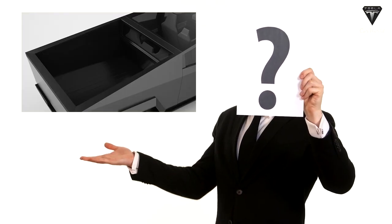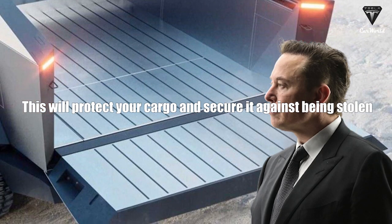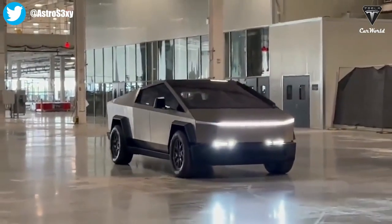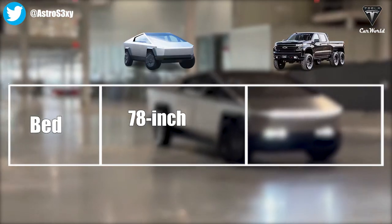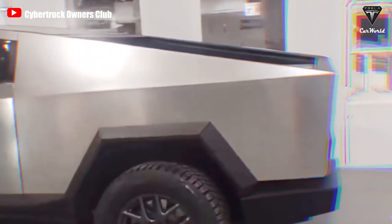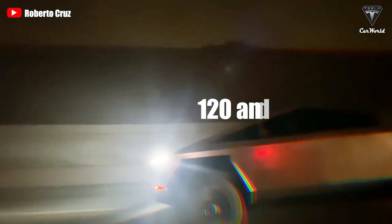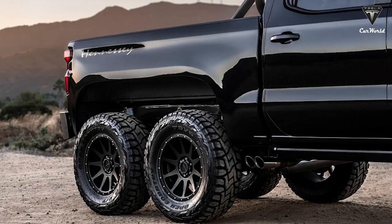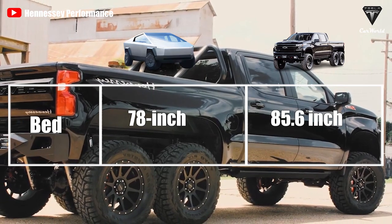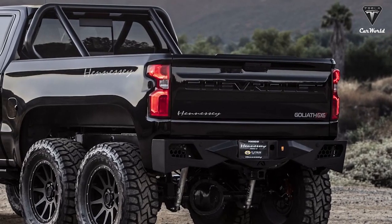But a truck ain't a truck without a bed — this will protect your cargo and secure it against theft. The Cybertruck is a pickup that may be used as either a labor or passenger truck. All versions include a 78-inch bed that can fit a 4-by-8-foot piece of plywood, power outlets for 120 and 240 volts, and even an air compressor. The Goliath's bed is made to order, and at 85.6 inches long, it's nearly 8 inches longer than that of the Cybertruck.